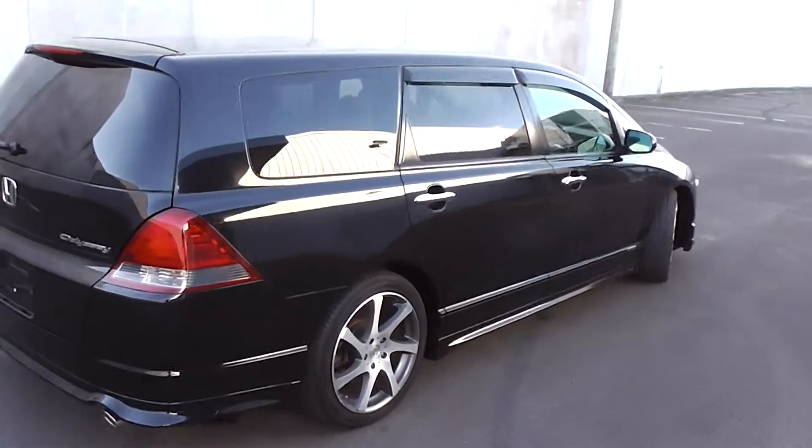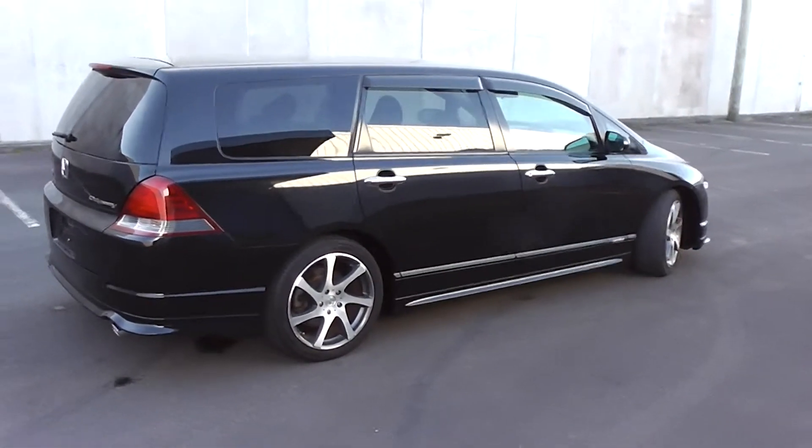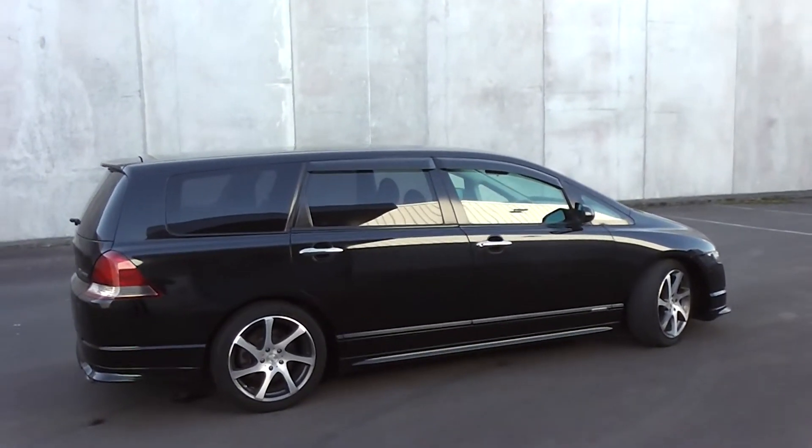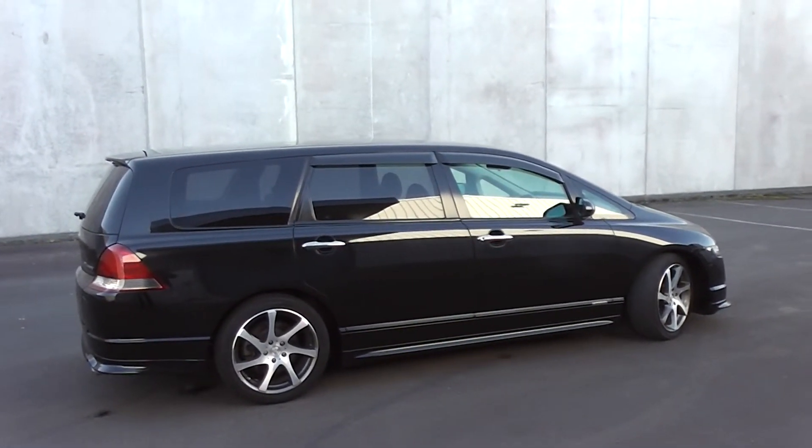So there you have it — an awesome looking 2005 Honda Odyssey Absolute. 89,000 ks. Looks fantastic with a set of 18-inch aftermarket alloy wheels.